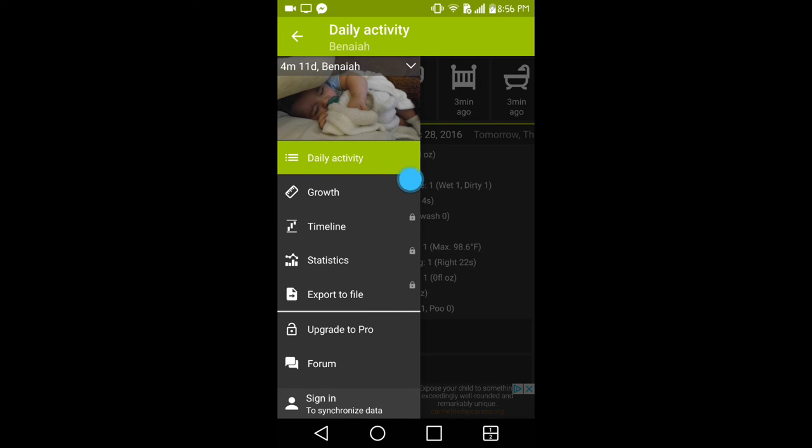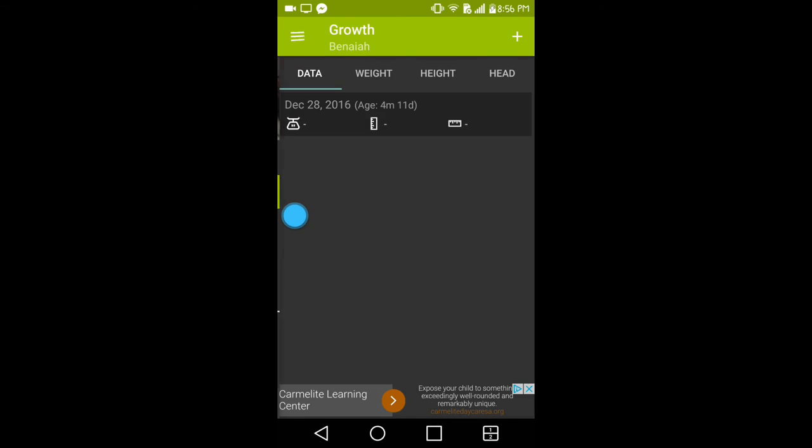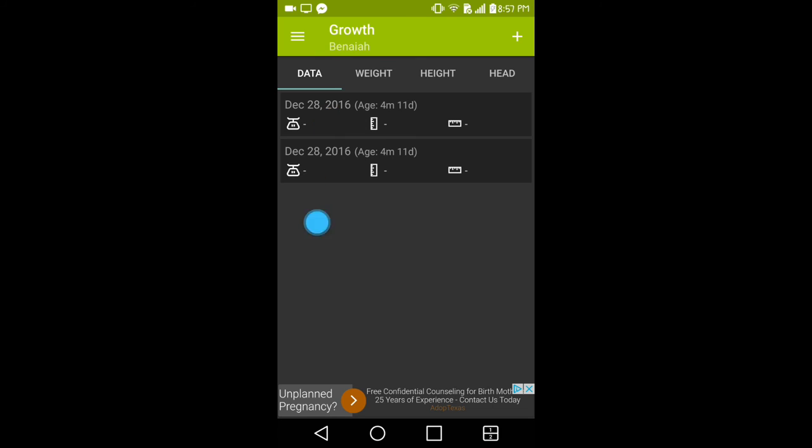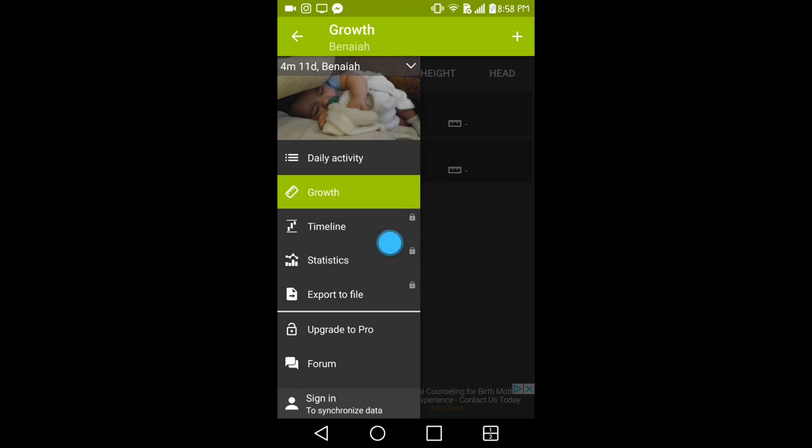Clicking the three little lines on the side, below daily activity you have an option for growth. In here you can add your baby's weight, height, and head size, add notes, and save it. Each entry is gathered into a list. Below that there is a timeline, statistics, and an option to export the file — but these are locked because I'm using the free version. You can upgrade to pro to access them.